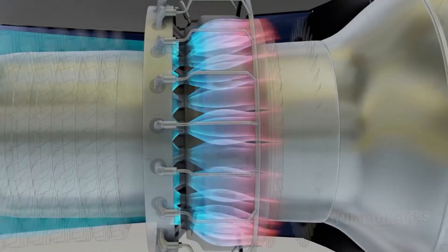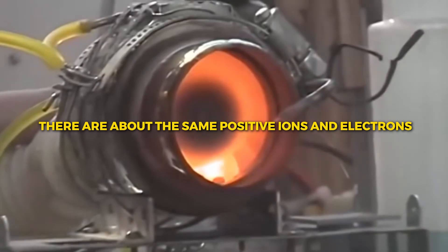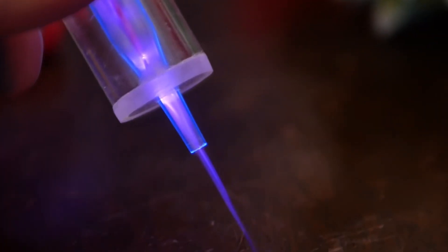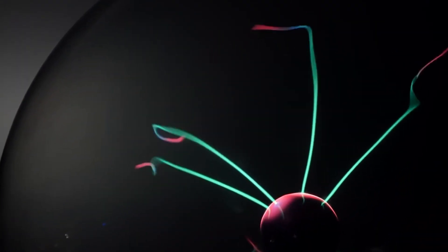Also, the plasma exhaust is almost neutral, meaning there are about the same number of positive ions as electrons. As a result, a simple ion interaction in the exhaust can neutralize the exhaust plume instead of requiring an electron gun. Most of these engines generate the source plasma using an external receiver, radio frequency, or microwave energy.